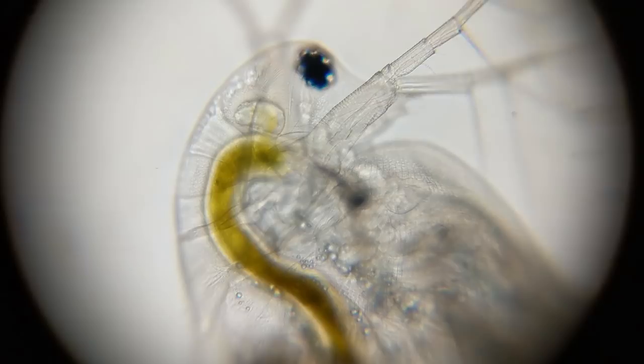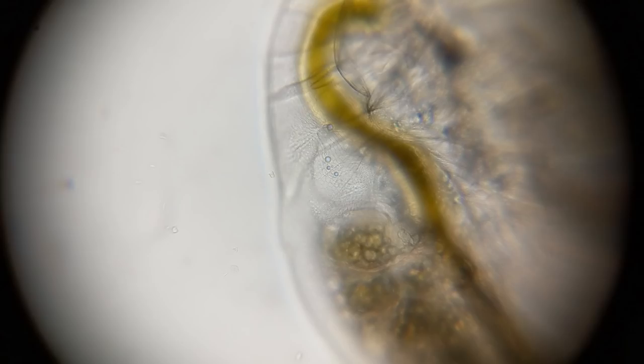The point is, because Daphnia can't regulate its body temperature, if you increase the temperature of its surroundings, you increase its internal temperature as well, which speeds up the chemical reactions inside it. And because it's those chemical reactions that ultimately lead to the macroscopic physical behavior of the Daphnia, you can see this simple chemical idea — the relationship between temperature and speed — in the pulsing of the Daphnia's heart. And that's really cool.